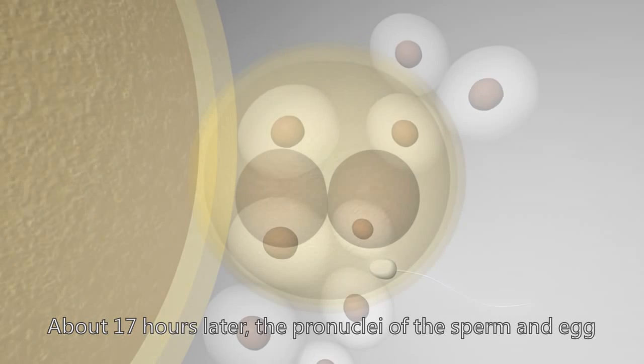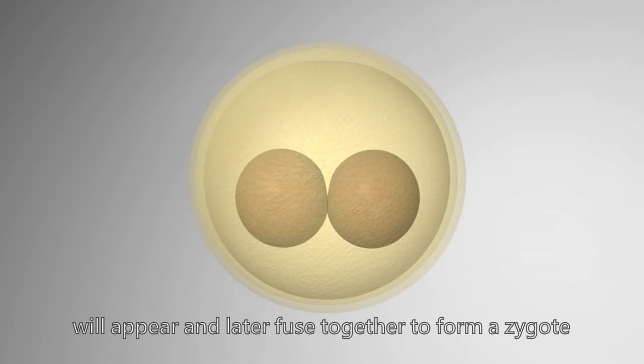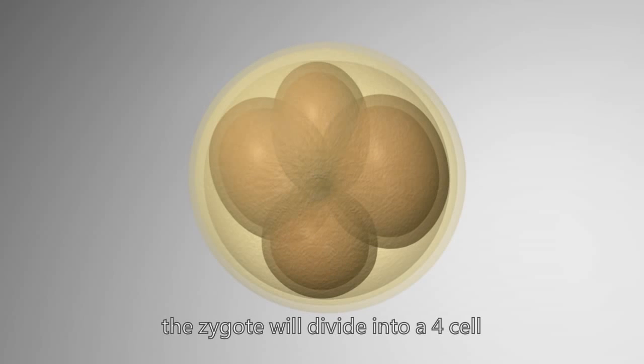About 17 hours later, the pronuclei of the sperm and egg will appear and later fuse together to form a zygote. After another 24 hours, the zygote will divide into a four-cell stage.